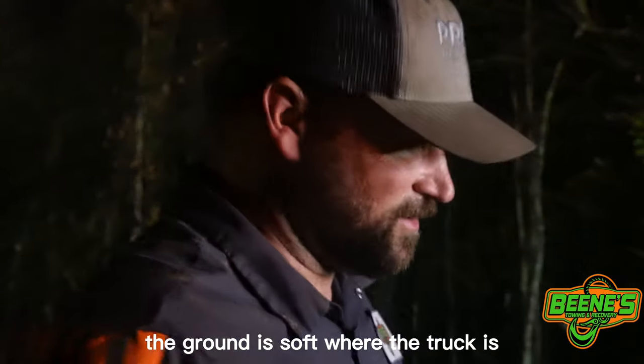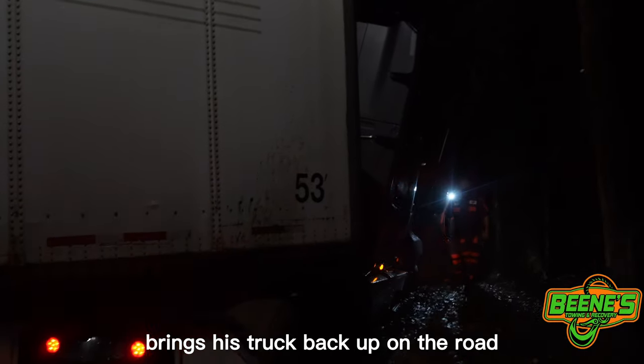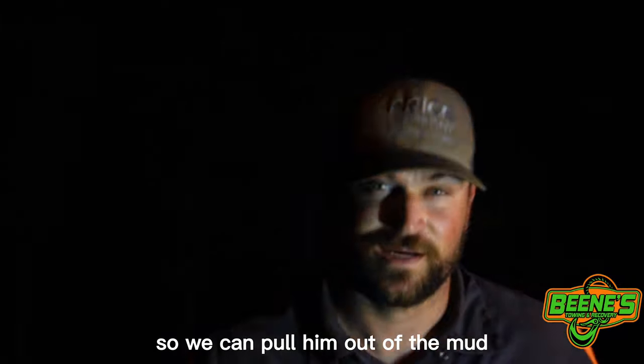The ground's soft for the truck. His trailer's up on the road — we're hoping that his trailer brings his truck back up on the road. But if not, we'll have to snatch block and drag his truck back up so we can pull him out of the mud.